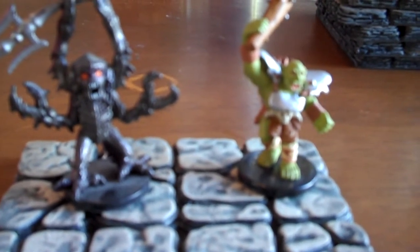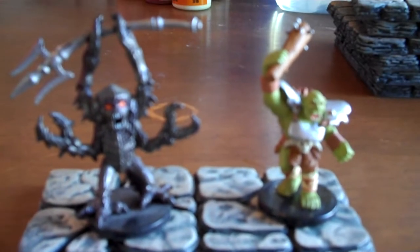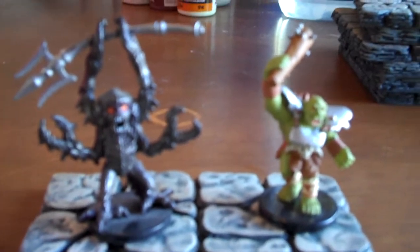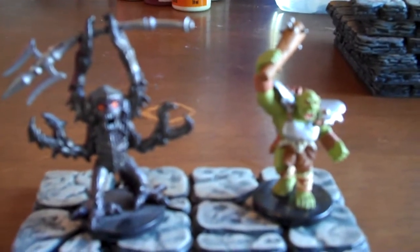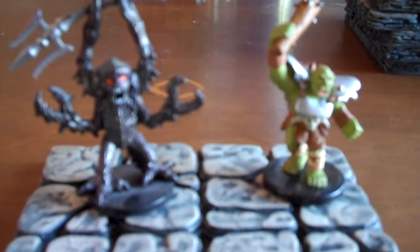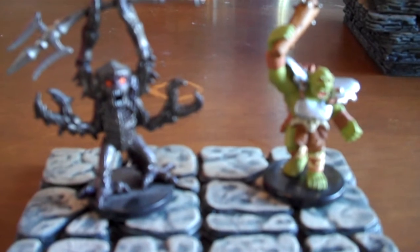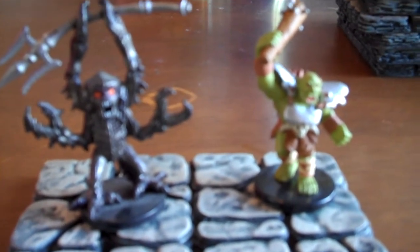Hey guys, it's Dungeon Master Mark again. I wanted to tell everyone about one final project I've actually done the last couple days. My daughter is five years old, and she's been just absolutely bugging me about making her a special princess castle. So I've been casting Hirst Arts Art Block to make a little bit larger castle, something kind of like a Rapunzel Tower.